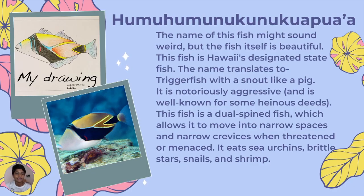This one — the name sounds very weird but it's very beautiful. This fish is Hawaii's designated state fish. The name translates to 'treasure fish with a snout like a pig.' It is notoriously aggressive and is well known for its heinous behavior.